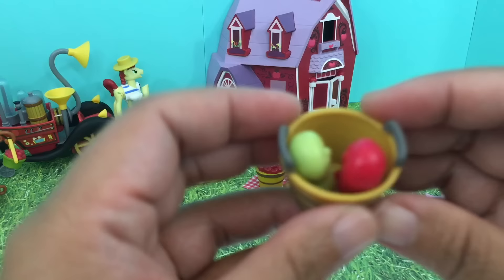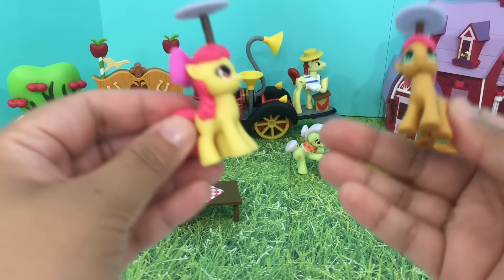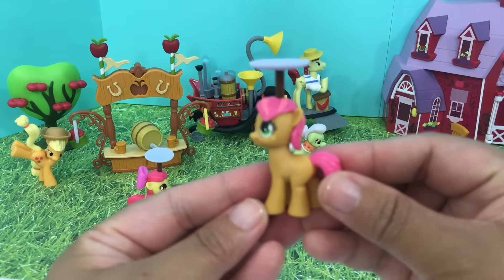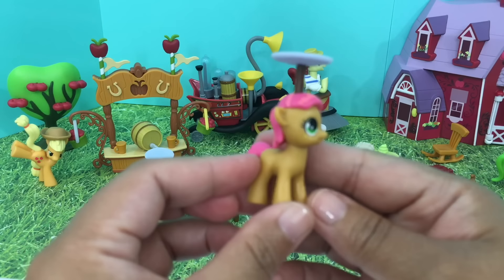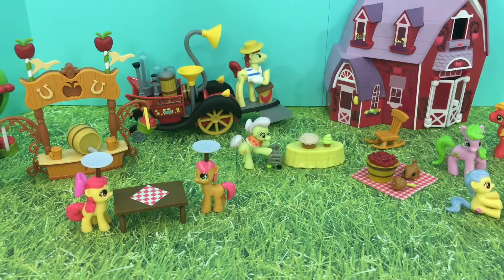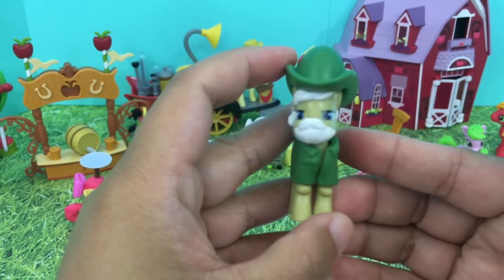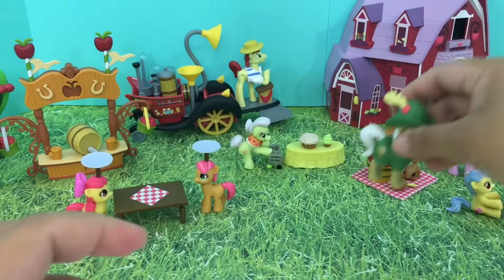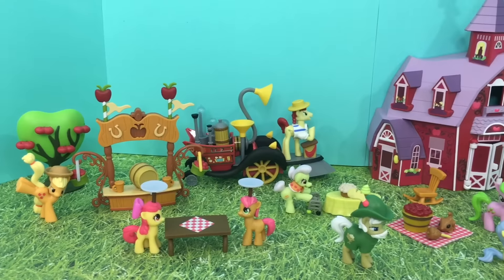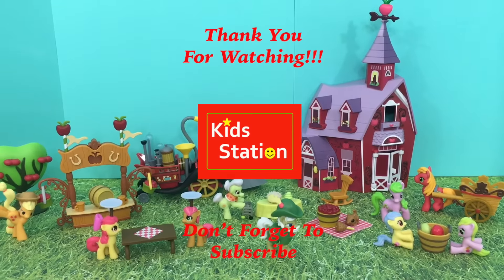And they have a bucket full of apples. And last but not least, we have here Apple Strudel. Welcome to Sweet Apple Acres Barn! Thank you guys so much for watching — stay tuned for more videos and don't forget to subscribe. Until next time!